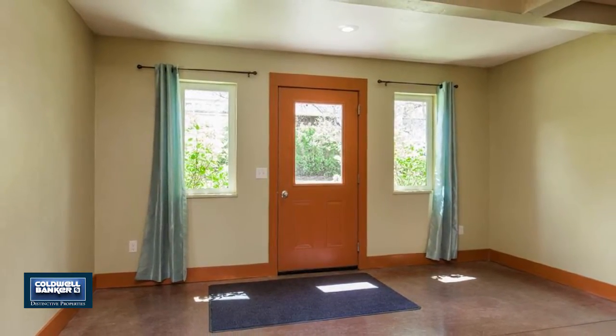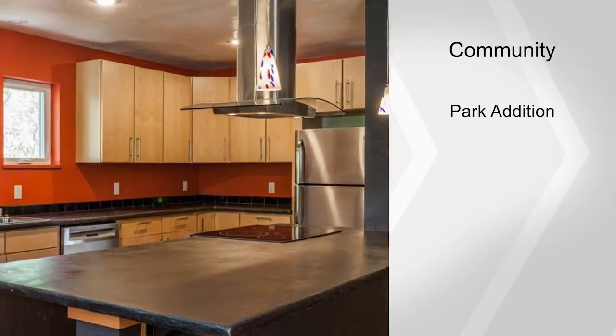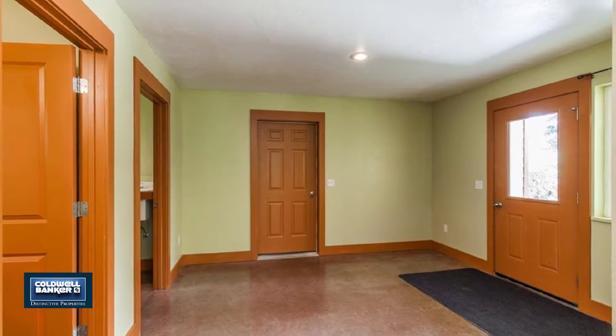Five oversized bedrooms are situated across the house through a beautiful open-concept kitchen and dining room with concrete countertops, modern fixtures, and new stainless steel appliances. Enjoy ample kitchen storage with room for the chef in your life.